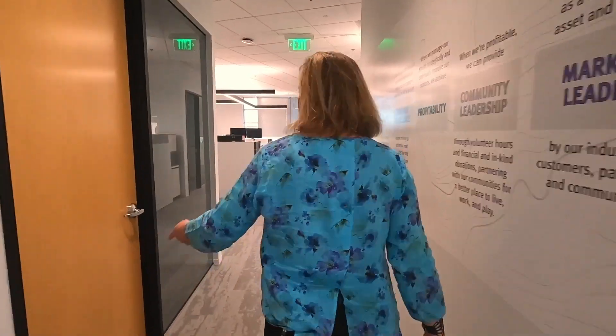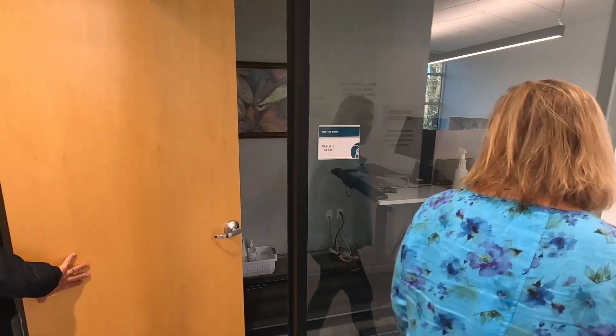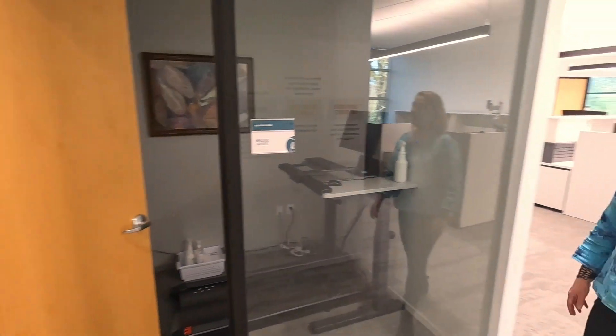We have a treadmill desk for people to use during seminars, because that was super popular in our old space — a great alternative to a phone room. And here's our marketing area, where we have these great vision boards that we can't wait to use.